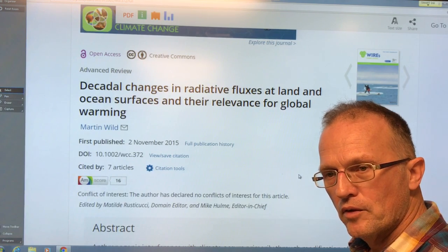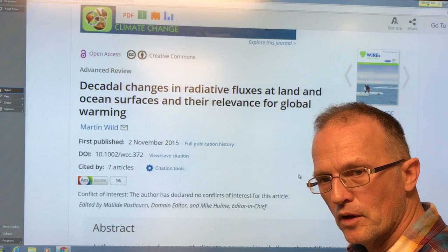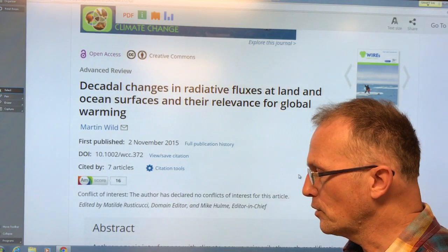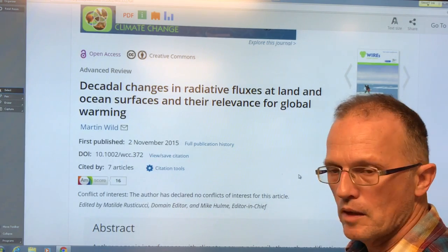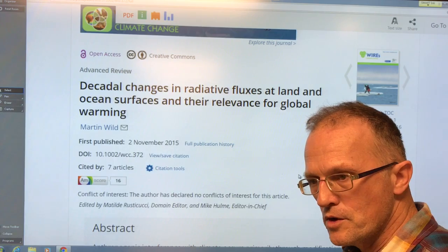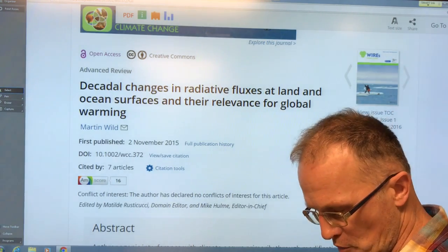We can separate greenhouse gas radiative effects from aerosol effects, which block some of the shortwave radiation — either reflecting it back to space causing cooling, or if there's lots of black carbon in those aerosols, absorbing that energy, heating the atmosphere, and increasing the downward thermal radiation causing global warming. There's also a huge indirect component from clouds, and this paper tries to tease out some of that.